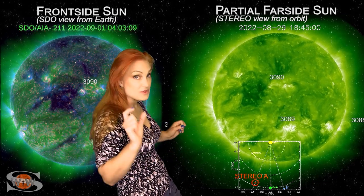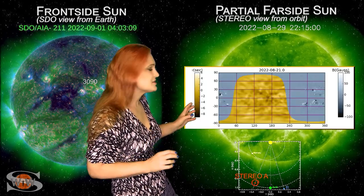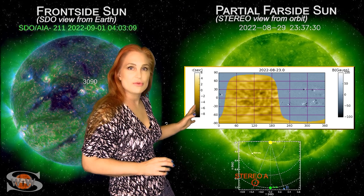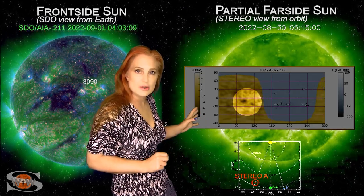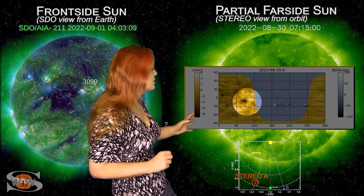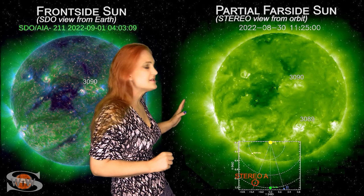Look at all these regions on STEREO's east limb as of about the end of the month — these are old region 3078, which was a big flare player, along with regions 3081 and 3083 possibly. We are seeing through far-side helioseismology that these regions are still well developed, and they also appear to be firing off big solar storms.